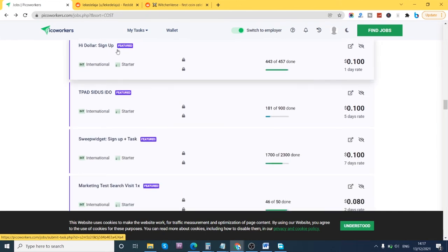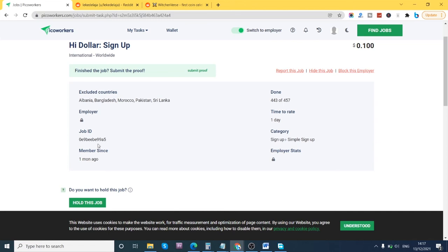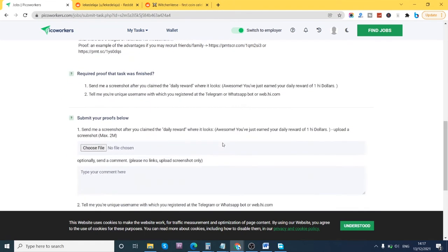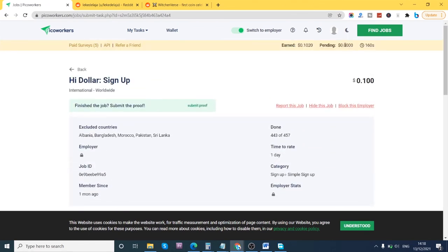Here's an example of a sign-up job. Let me click this one — I think it's about 10 cents. It says: 'Attention, only new users 18 plus can do this job. Open the website below, complete Telegram registration, and follow the steps.' Once you complete these steps, you submit your screenshot as proof. Any job you submit appears under pending jobs, showing the amount and how much you've earned.